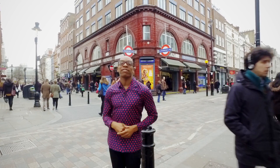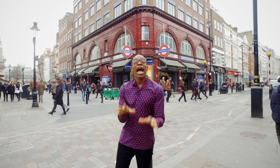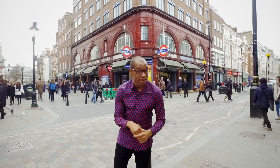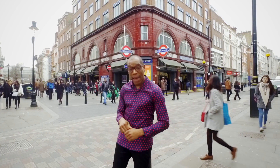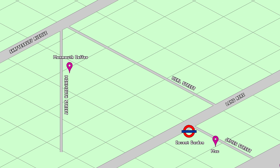Covent Garden is an eclectic mix of an old-fashioned London market, trendy attire outfits and home to some great beauty and cosmetic stores including Kiehl's and MAC. If your energy levels begin to drop, head to Monmouth Coffee on Monmouth Street for a caffeine injection, then make your way to comic book and memorabilia store Forbidden Planet — a geeky oasis and must-see for Doctor Who and Harry Potter fans.